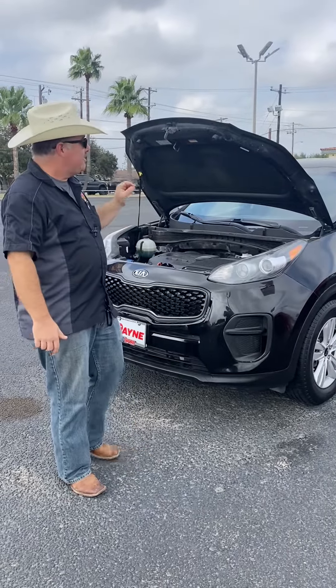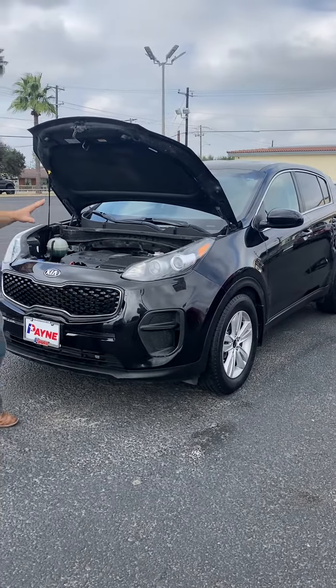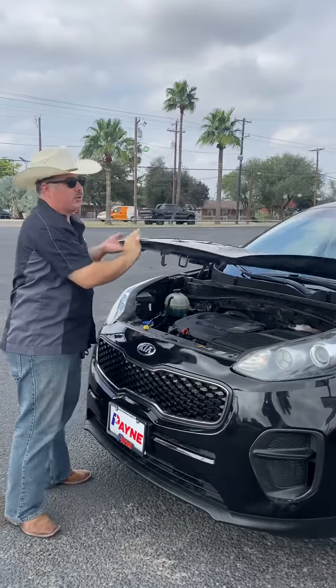Hey, let's talk about an economical people mover. We have this pre-owned 2018 Kia Sportage. We're rocking a very economical four-cylinder engine under the hood to get you all that great mileage to get to where you're going with you and the crew.